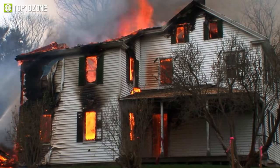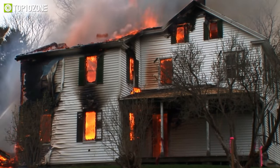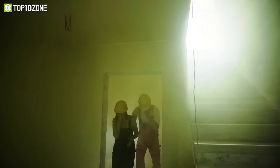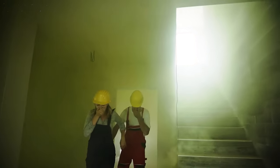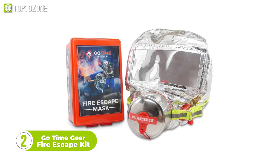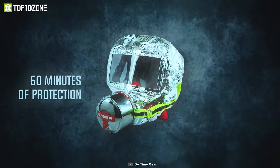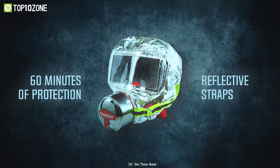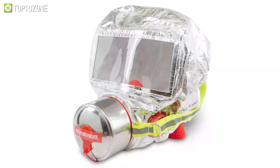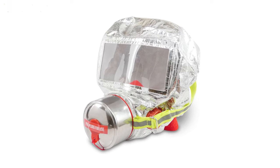Although it's unlikely, there could be a possibility of a dangerous, life-threatening emergency such as a fire breakout. And of course, you don't want to take a chance in such scenarios. That's where the GoTime Gear Fire Escape Kit comes into place. This kit comes equipped with an activated charcoal filter that removes smoke and other harmful gases like carbon monoxide. With it, you'll get a full hour of air supply, which helps you to inhale uncontaminated air. To make you more noticeable in all the smoke, it also includes a highly visible mask and a glow stick.